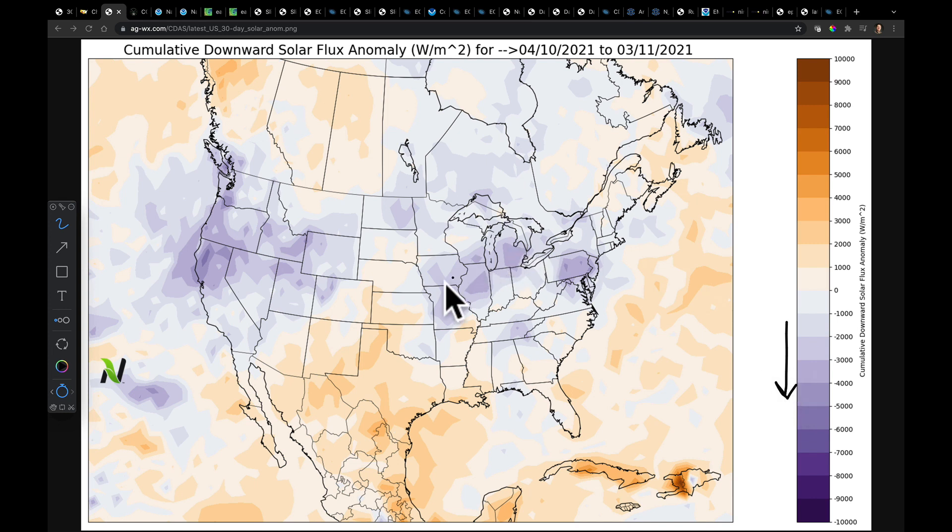If you felt in parts of the Corn Belt, upper Midwest, into the New England area, or certainly here in the whole of the West that you've gone a long time without seeing the sunshine, the data here are showing pretty sizable deficits overall in the last 30 days. Whereas where those places have been drier, we've seen an abundant amount of sunshine.